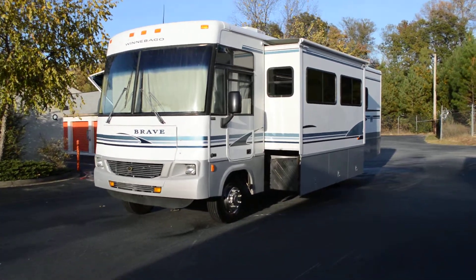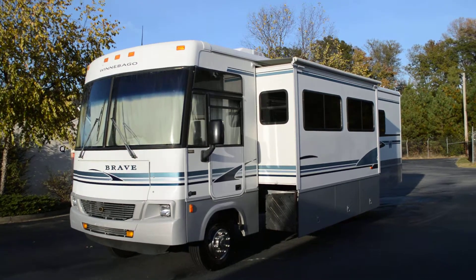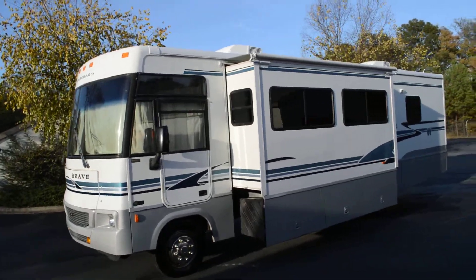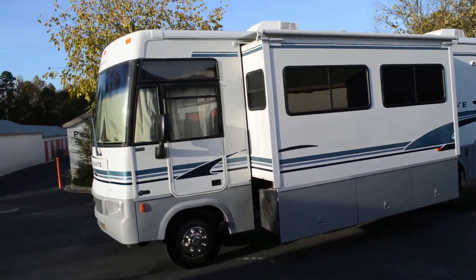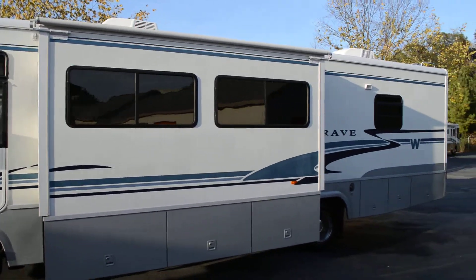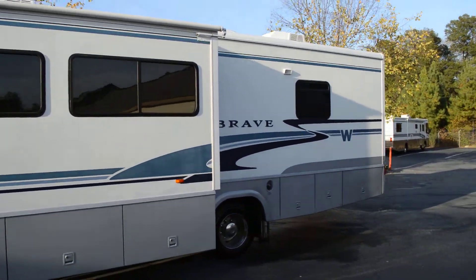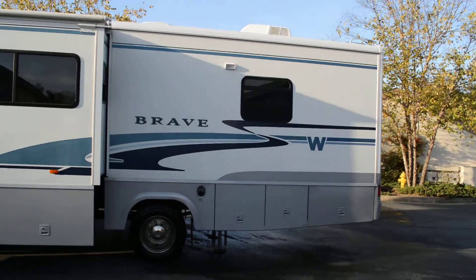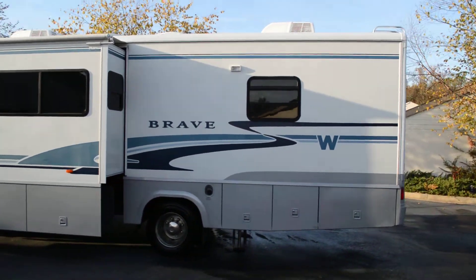RVmax.us, your no overhead RV broker, presents a beautiful 2003 Winnebago Brave Model 32V double slide. It rides on a Workhorse chassis with an 8.1 liter GM Vortec V8 mated to an Allison automatic transmission with overdrive.